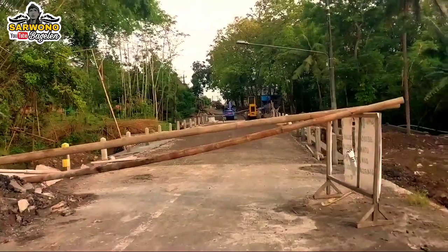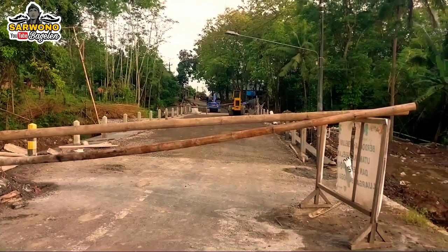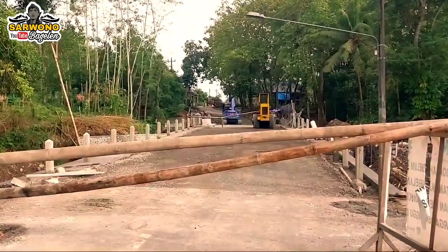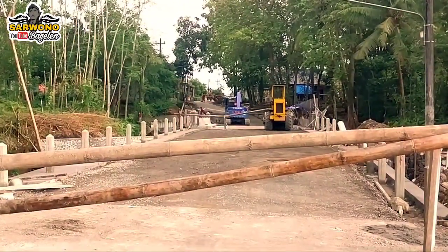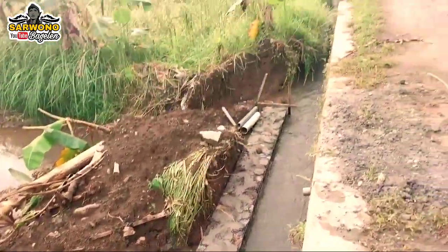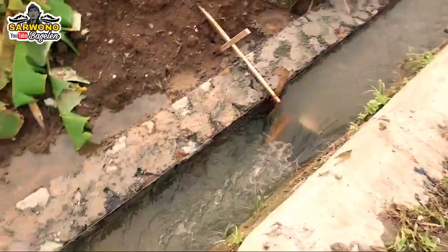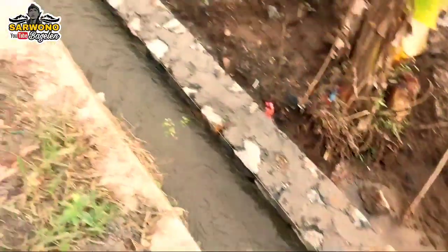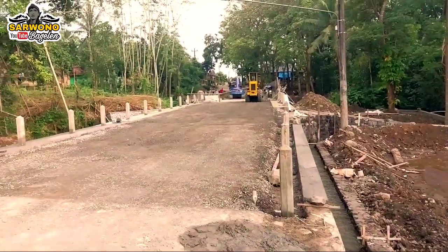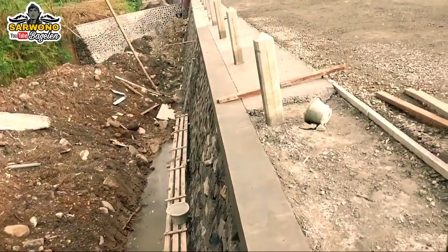Ternyata untuk jembatan sudah jadi, tulur semua. Jembatan sudah jadi, namun belum 100%. Jalan juga ditinggikan, tulur semua. Sebelumnya, jalan ini sangat menikung dan curam. Di tepi dibuatkan saluran air. Di pinggir jembatan itu dibuatkan senderan.